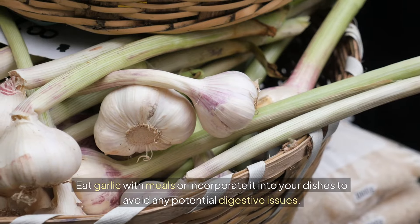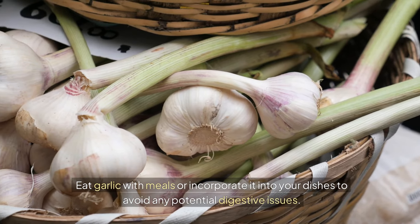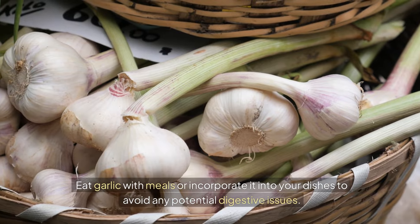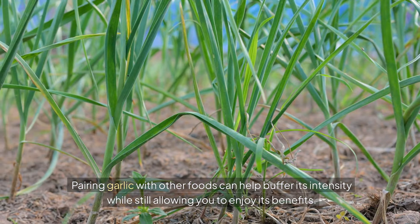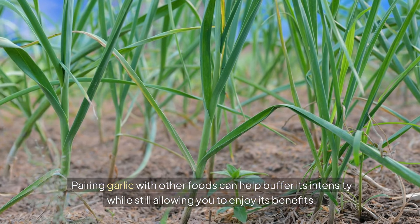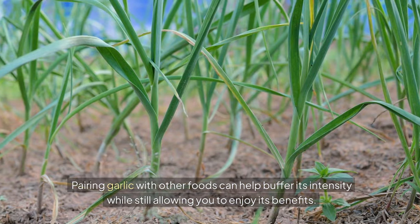Eat garlic with meals or incorporate it into your dishes to avoid any potential digestive issues. Pairing garlic with other foods can help buffer its intensity while still allowing you to enjoy its benefits.